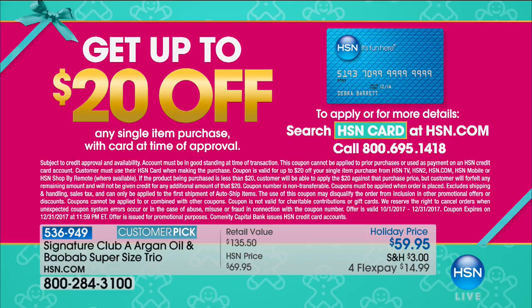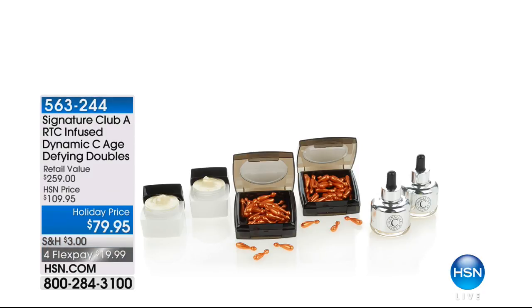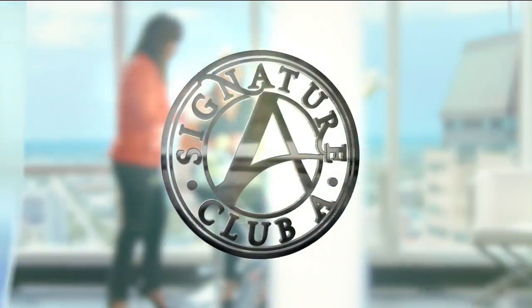For the holiday season, HSN is offering 20% off your first purchase when you sign up for the HSN card. If you're shopping online, take a moment to apply for that credit card — it entitles you to additional FlexPays, free goodies, and 20% off your first purchase. Stop by HSN.com and check it out. With the Rapid Transport C, it's time for the double double double! It's on four credit card payments, under $20. This is over $259 worth of vitamin C Rapid Transport — the Dynamic C Age Defying Doubles.